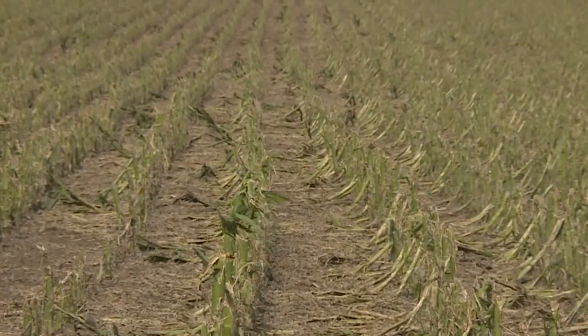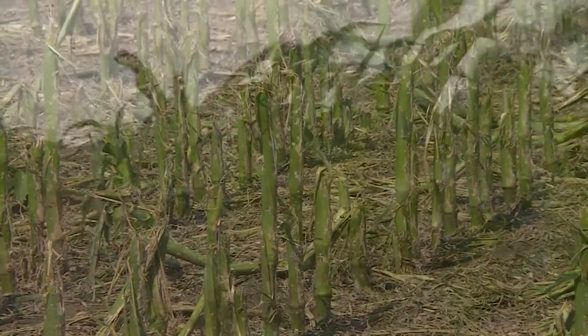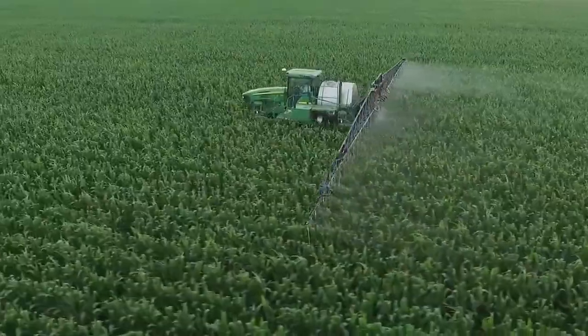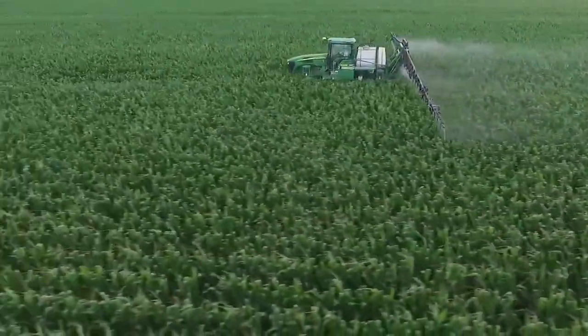Each year in the U.S., hail damage to corn results in about $52 million in yield loss. Fungal disease and wet conditions are two things that go hand in hand, but growers may not know that applying a fungicide can protect corn against adverse effects from hail damage.